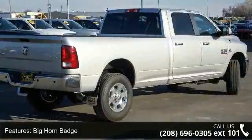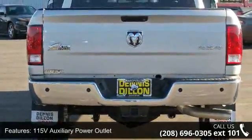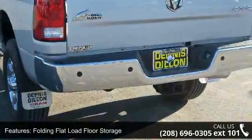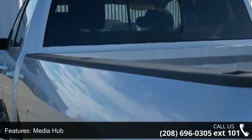Big Horn Badge, Current Generation Engine Controller, 115V Auxiliary Power Outlet, Folding Flat Load Floor Storage, Media Hub, Ram Active Air, Uconnect Access, Transmission: 6-Speed Automatic 68RFE, Steering Wheel Mounted Audio Controls, and Winter Front Grill Cover.